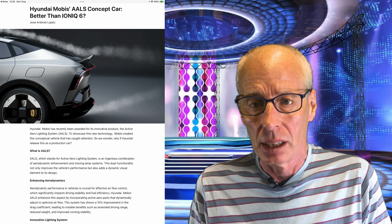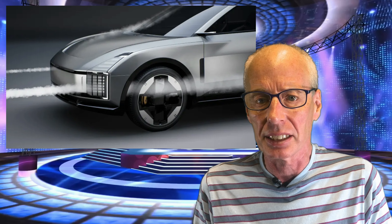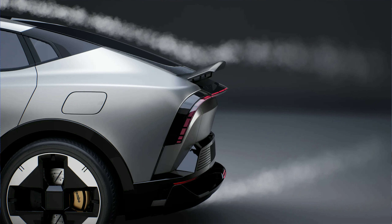Korean Car Blog reports that Hyundai MOBIS has recently been awarded for its innovative product, the Active Aero Lighting System, or AALS. To showcase this new technology, MOBIS created a conceptual vehicle that caught attention, making us wonder why Hyundai doesn't release this as a production car. AALS is an ingenious combination of aerodynamic enhancement and moving lamp systems, with dual functionality that improves vehicle performance and adds a dynamic visual element to the design.